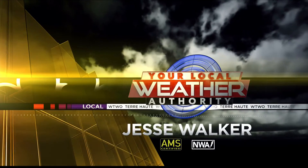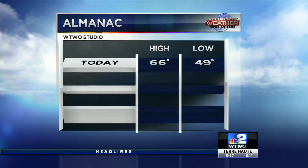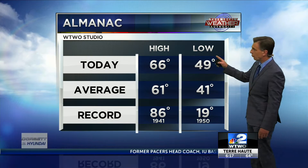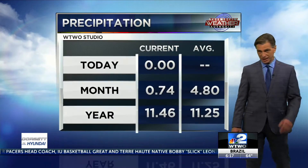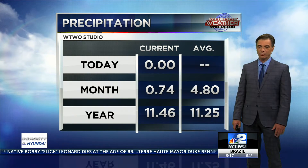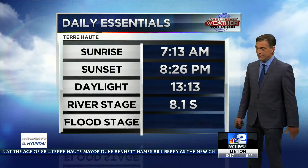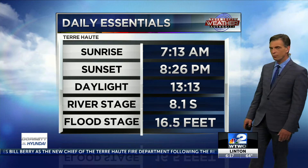With Chief Meteorologist Jesse Walker. Starting with sunrise and sunset tomorrow: 13 hours, 13 minutes of daylight. River stage in Terre Haute is holding pretty steady right now at about 8 feet at the airport.